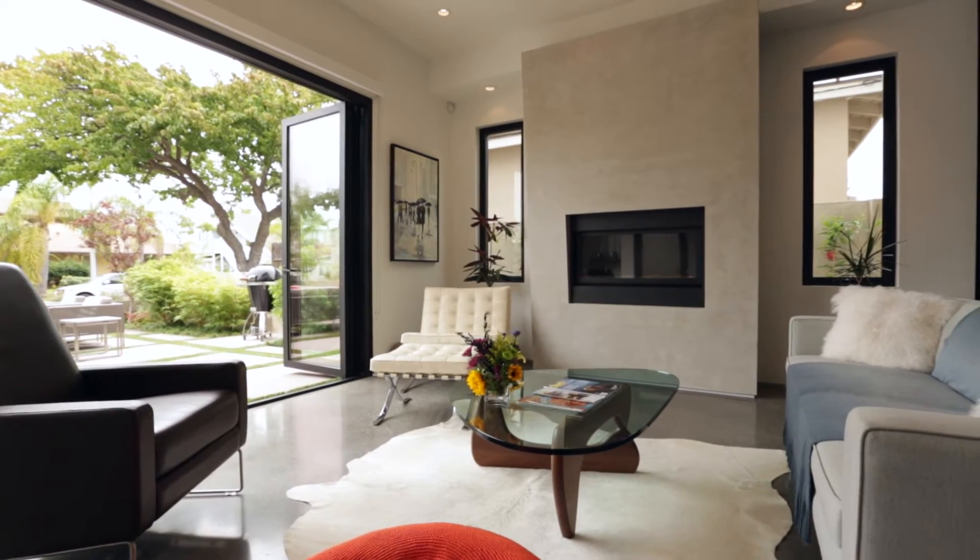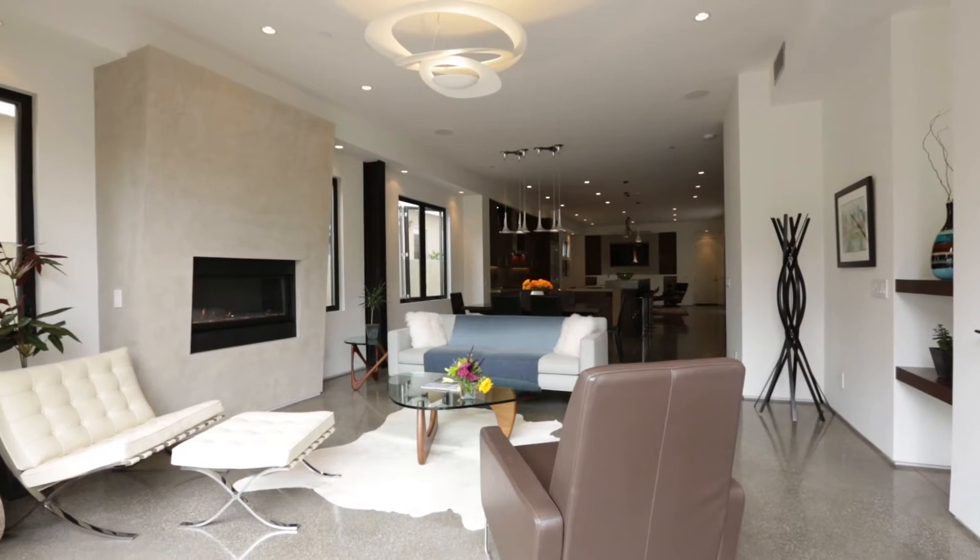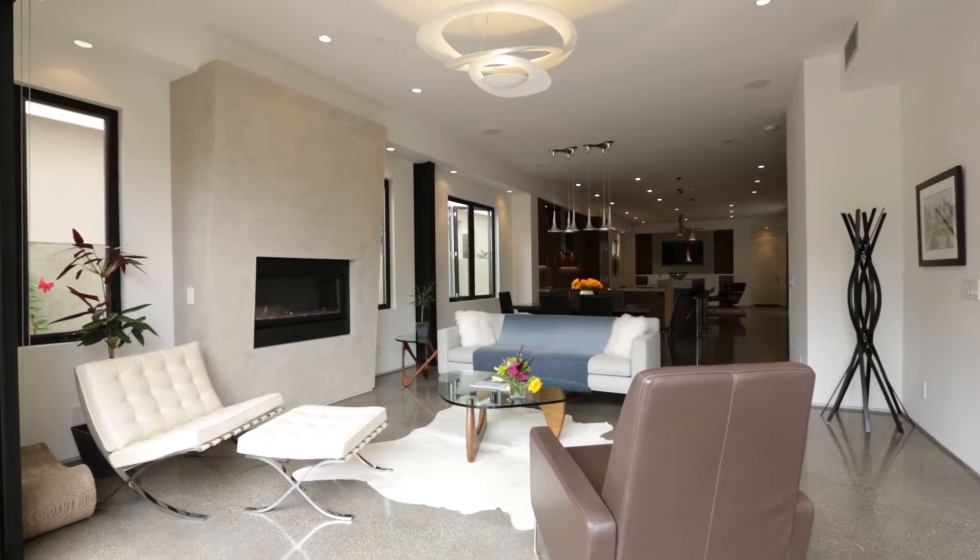A wall of glass opens seamlessly to the magic that awaits. The living room features a dramatic fireplace and designer fixtures.